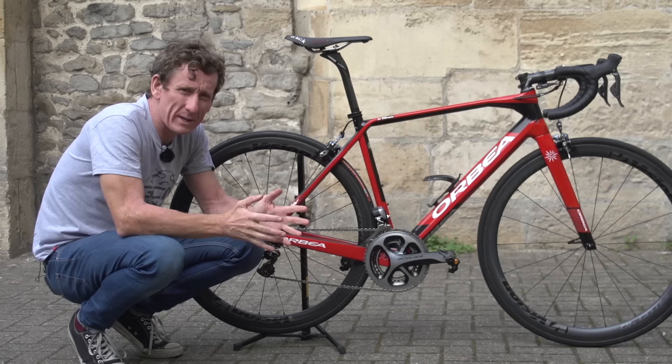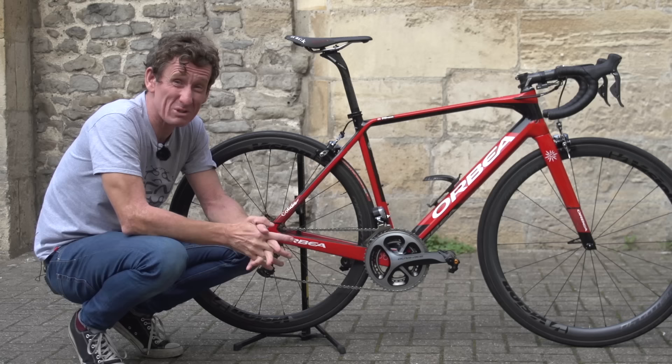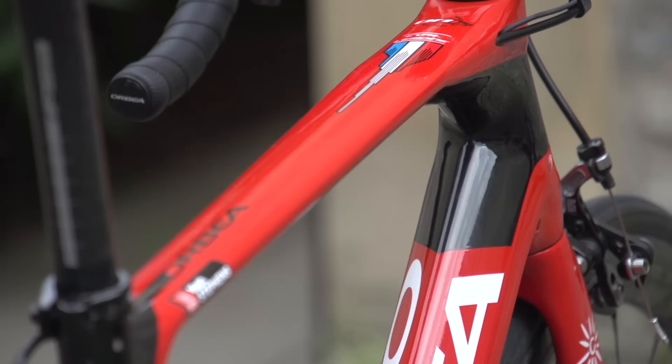Orbea was a company started way back in 1840 by the Orbea brothers, and before they started producing bicycles by the bucket load, they actually produced guns and didn't make their first bikes until 1930. This is one of the later iterations of the Orca; they first started making carbon bikes back in 2003.